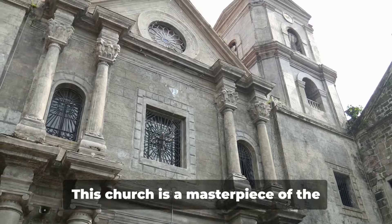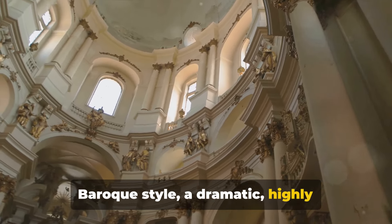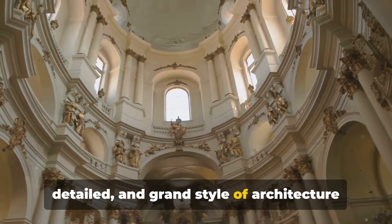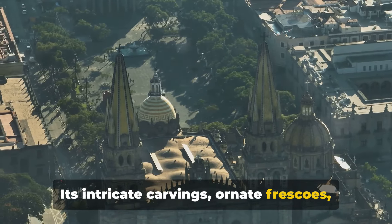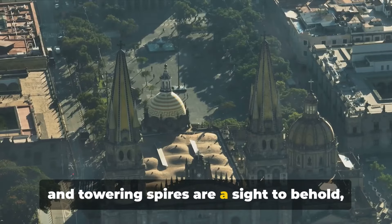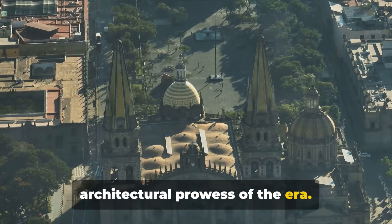Let's step into the San Agustin Church, an architectural marvel. This church is a masterpiece of the Baroque style — a dramatic, highly detailed, and grand style of architecture that originated in Italy. Its intricate carvings, ornate frescoes, and towering spires are a sight to behold, a testament to the artistic and architectural prowess of the era.